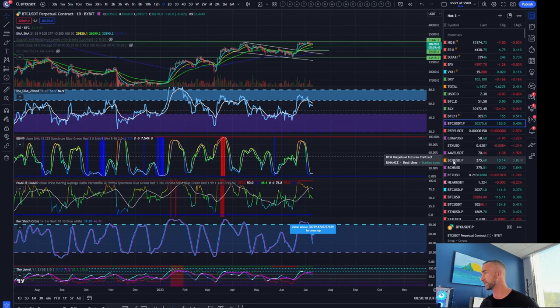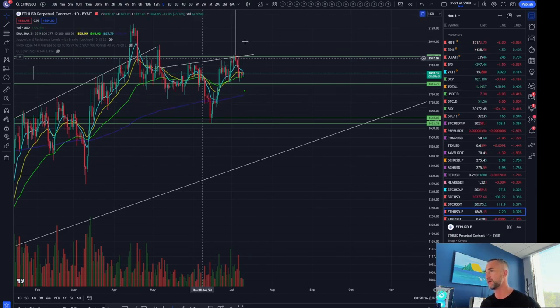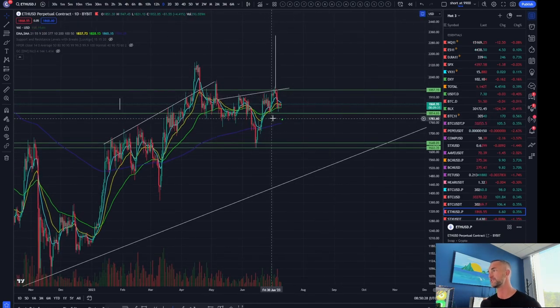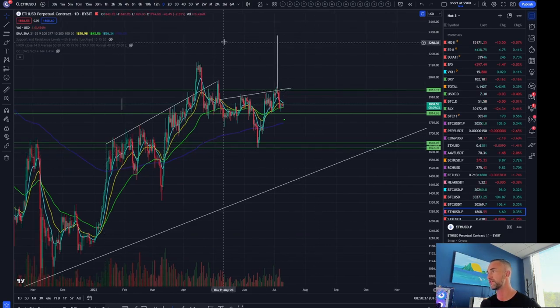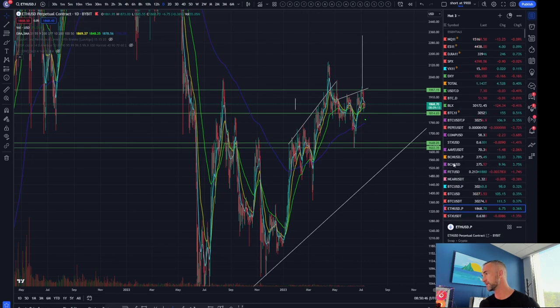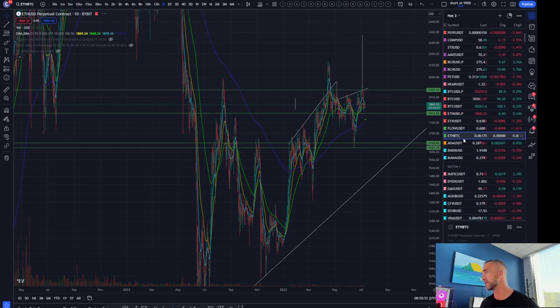Now for Ethereum — head and shoulders invalidation coming back to that 1,814 pivot. There's a silver cross on the four-hour — if it's going to bounce, now's the time. Low volatility off the green 55 is where you want to see your bounces. I'd be targeting a move at least to the top side of the range at 1,950. If that breaks, I think Ethereum takes a leg up. The ETH/BTC chart also harbors that 'peace and prosperity or death and despair' dynamic for Ethereum.